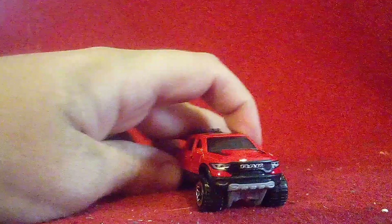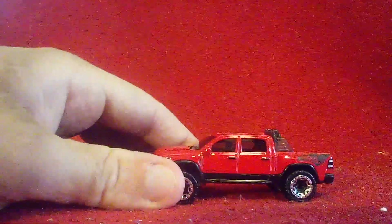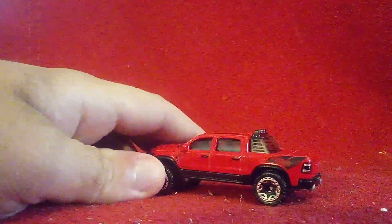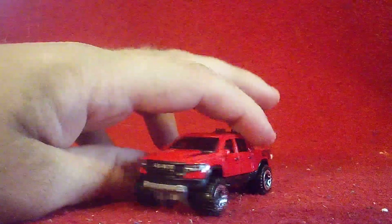I love these oversized tires. This is one of the most beautiful trucks I have in my collection, and I love how it looks, especially in the original color — red.